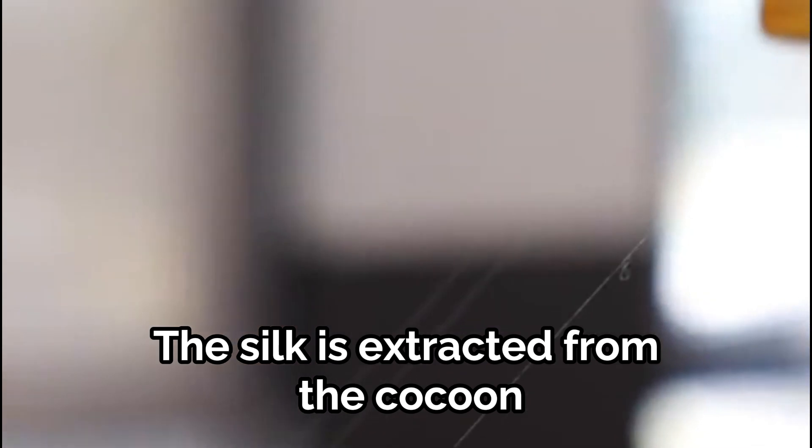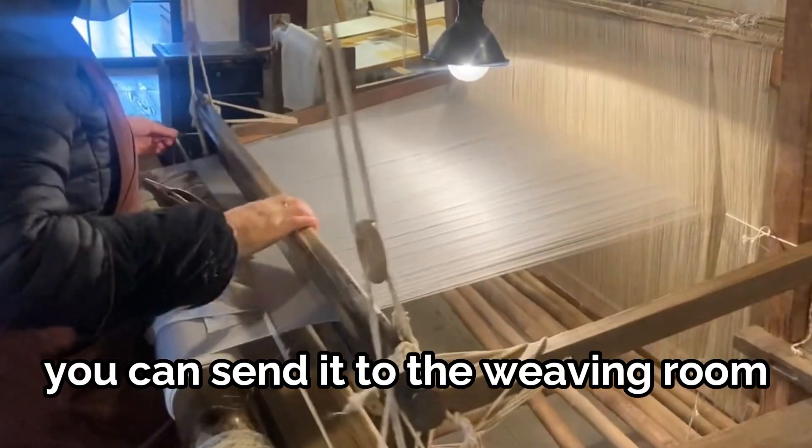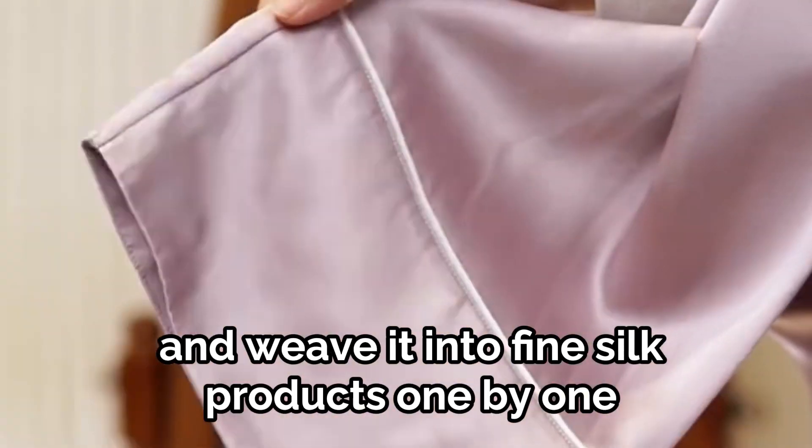The silk is extracted from the cocoon by a reeling machine. After dyeing the finished yarn into the color specified by the customer, you can send it to the weaving room and weave it into fine silk products one by one.